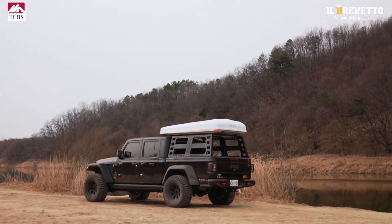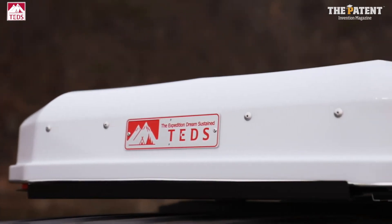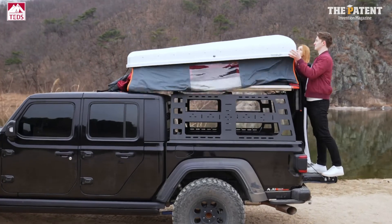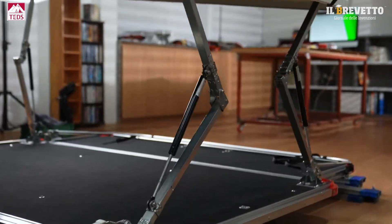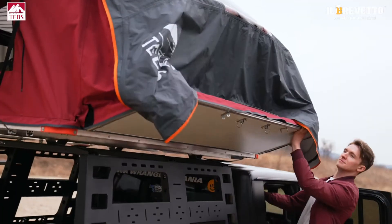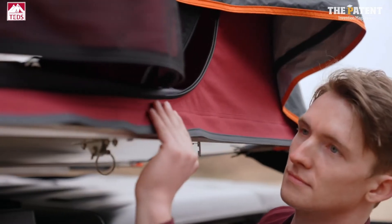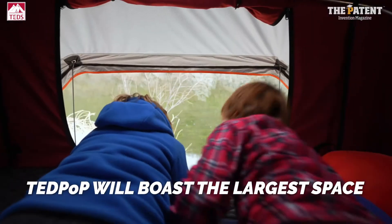Ted Pop is so quick and easy to set up. Upon lifting up the cover, the force on the four gas strut bars increases, automatically opening the hard shell. When you open the expansion panels on both sides, Ted Pop will boast the largest space among the existing four-person rooftop tents.